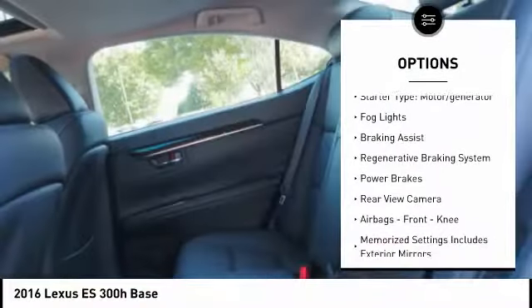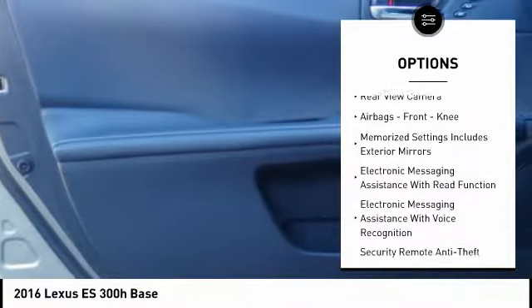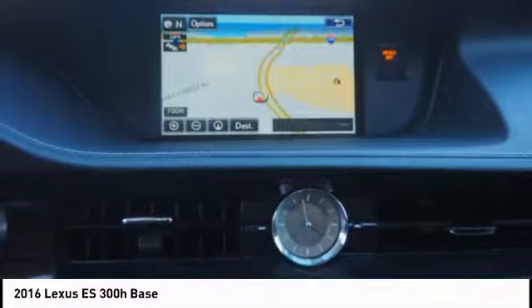traction control, stability control, starter type, motor generator, fog lights, braking assist, regenerative braking system, power brakes, rear view camera, airbags, front knee.